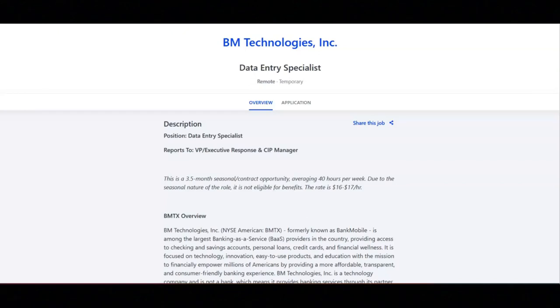I hope all of you are doing well today. For today's video, I'm going to be sharing with you information about this data entry specialist position that's being offered by BM Technologies, Inc.